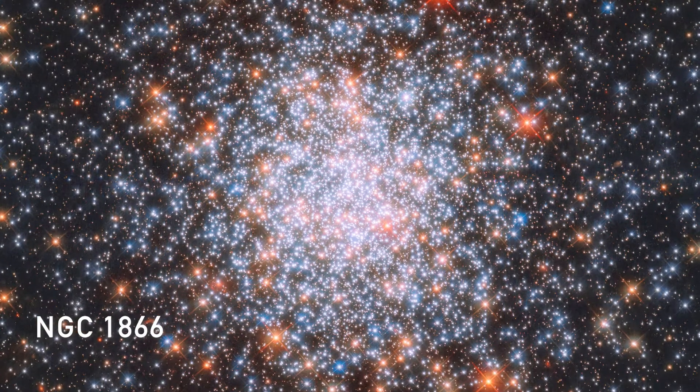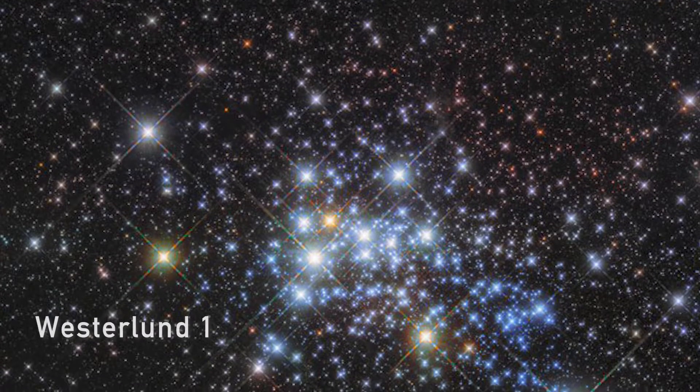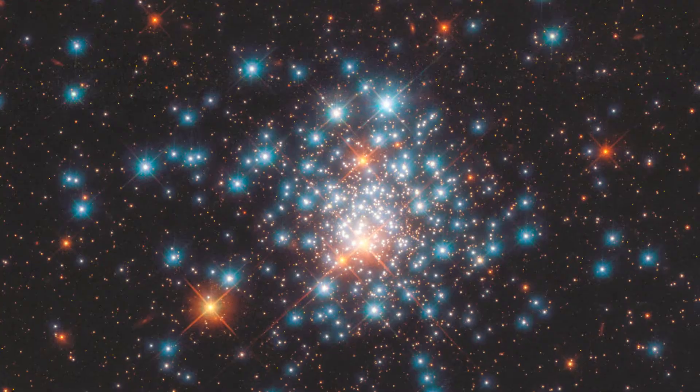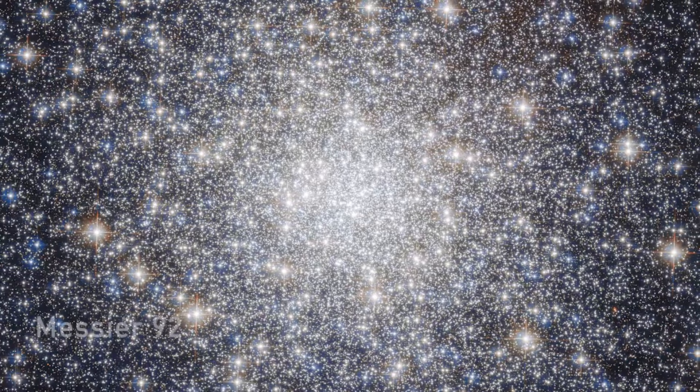These clusters formed early on in the formation of a galaxy. When the cluster starts forming it's very diffuse, and over time things get concentrated more and more toward the center. Stars are actually moving all around in it, sort of orbiting around the center. It's not a static cluster, even though a single picture makes everything look like it's in place.